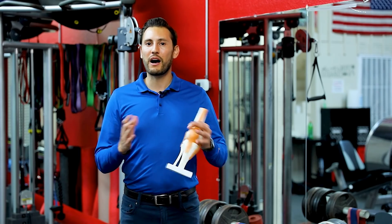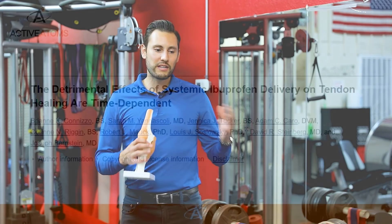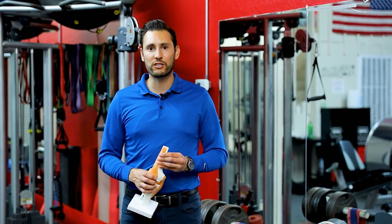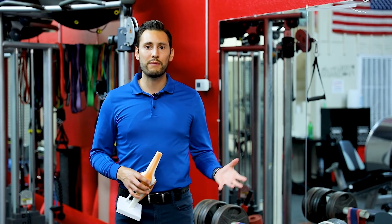This becomes a hotly debated topic in the research and medical community because there have been several animal studies showing that NSAIDs like Celecoxib or ibuprofen can delay tendon and ligament healing. So you want to check with your doctor about whether or not to take NSAIDs after an ACL reconstruction, because you don't want to inhibit healing.